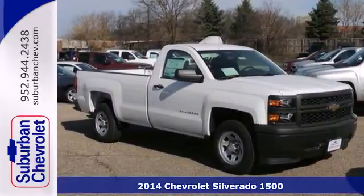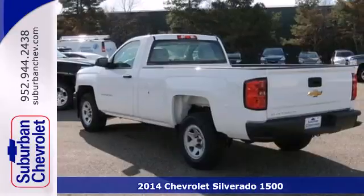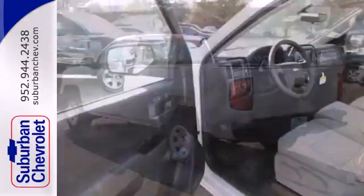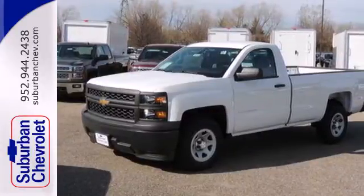Here's the 2014 Chevrolet Silverado 1500. The interior is developed around functionality with a tilt adjustable steering wheel, 6 speaker sound system and a low tire pressure warning. It also comes standard with fully automatic headlights, stability and traction control and anti-lock brakes.